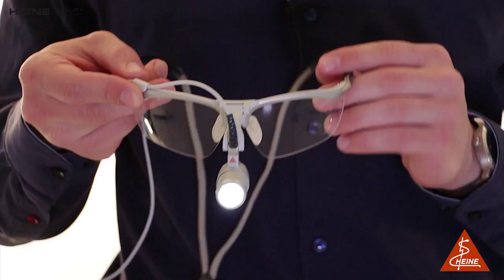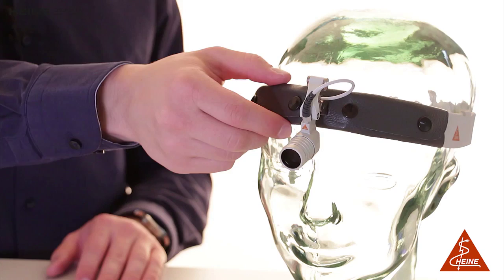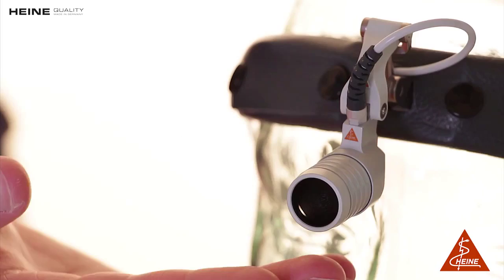We are especially proud of the LED Microlite's low weight. The spec-worn option with our eye-protecting S-frame with convenient retaining cord only weighs 50 grams. Another option is the comfortable lightweight headband. The optics of the LED Microlite are protected against dust and moisture by the headlight's aluminum housing.